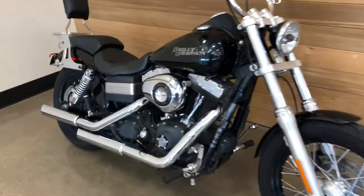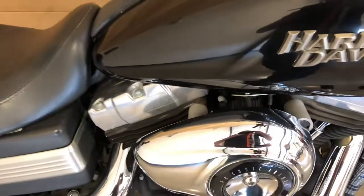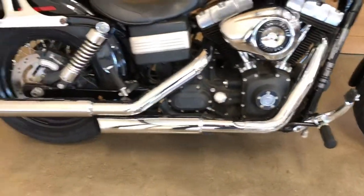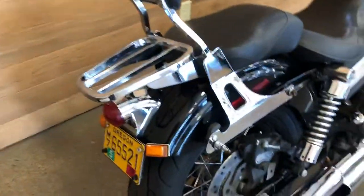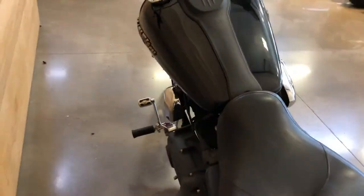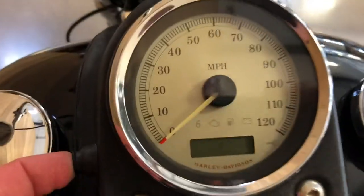Forward controls. Screamin' Eagle air filter and cleaner kit. Python slash cut exhaust. Two up-seat backrest. Luggage rack detachable. 96 cubic inches.